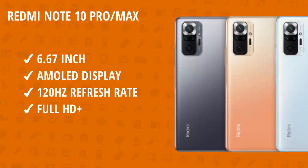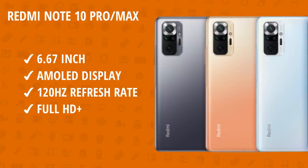Note 10 Pro and Note 10 Pro Max are very similar, like how the Note 9 Pro and Note 9 Pro Max were. However, there is a major difference between them in the camera department. Both feature a 6.67-inch Full HD Plus Super AMOLED display.